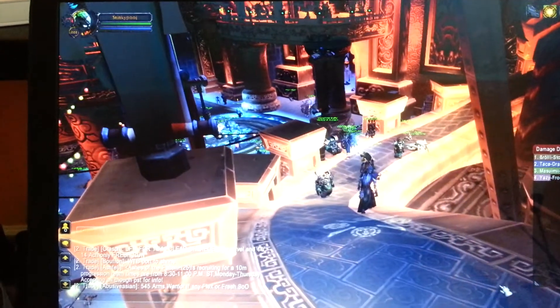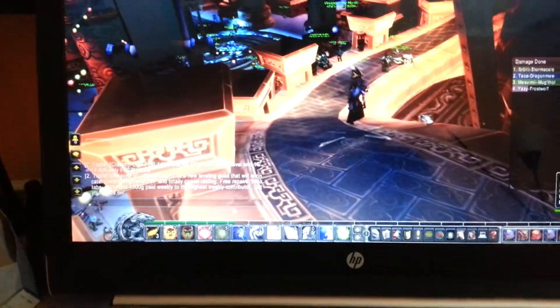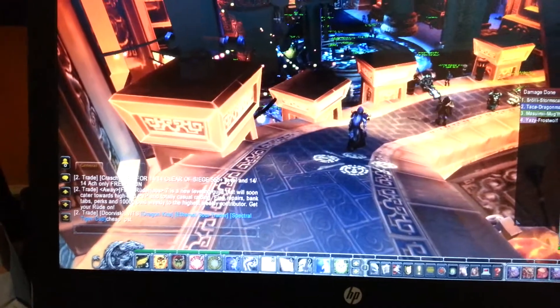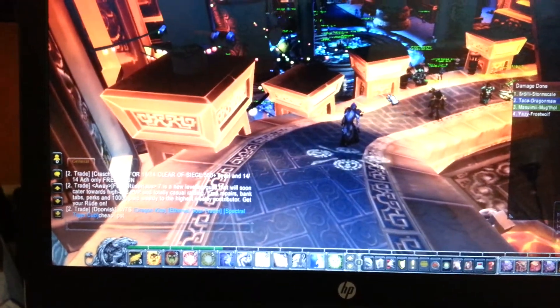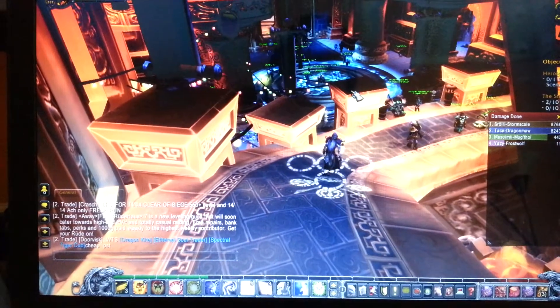On the integrated Intel, it seems to drop down to like one frame per second, but it doesn't show up that way. And these are the exact same settings, and for some reason it looks better on the integrated APU versus the Intel.